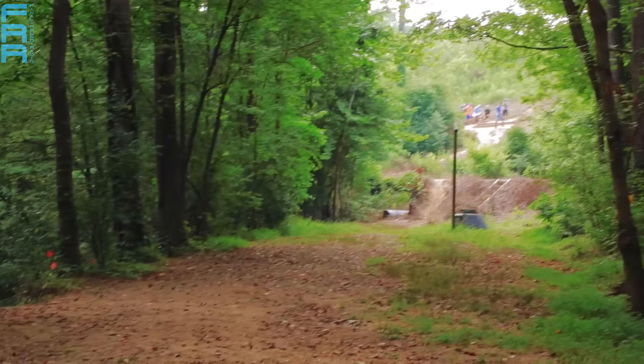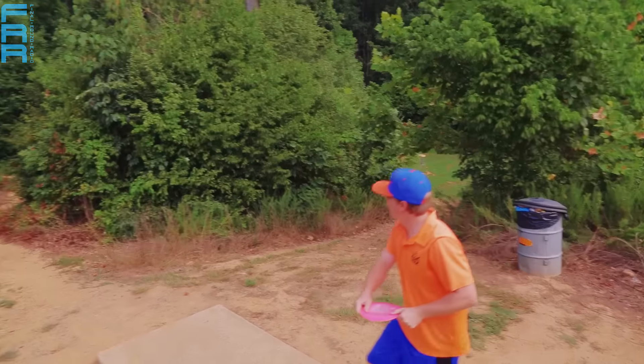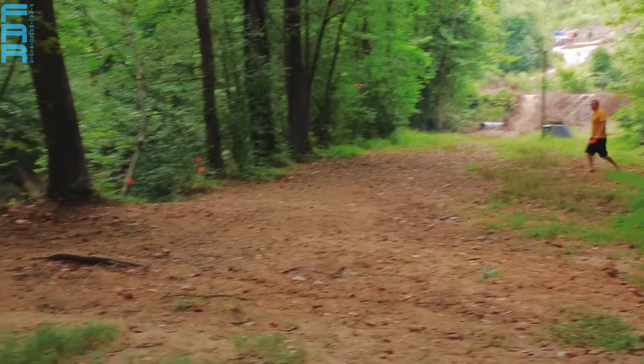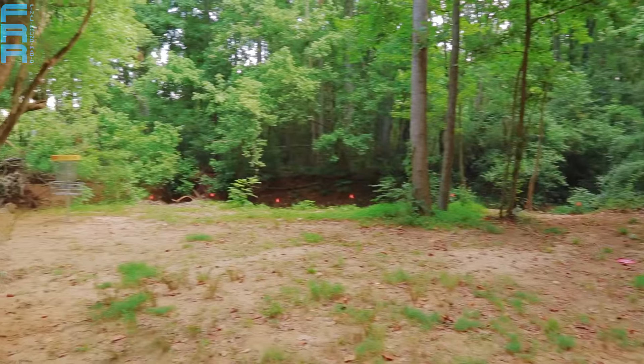Here is Philo just lacing it right down the middle — and it catches the trees on the right side. That might be out of bounds. It ended up staying in for this round. This maul — I believe it was — was perfect. You want to take something that will hyzer flip and just glide straight down the fairway. 35-footer left or so.